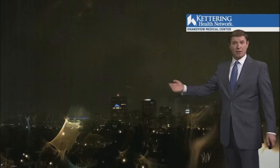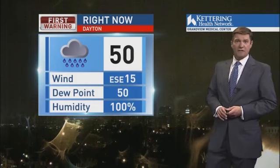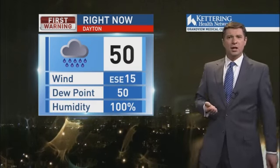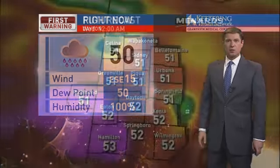Looking outside from your Kettering Health Network Skycam at the Dayton City Skyline, showing those showers popping up on that camera. Temperatures really aren't all that warm — we are looking at 50 degrees, but this is pretty much the low for the night. We'll watch temperatures actually come up a bit. Notice those winds have started to shift to the east-southeast, which will start pumping in some slightly warmer air as we head into the overnight hours.